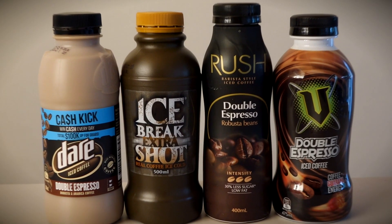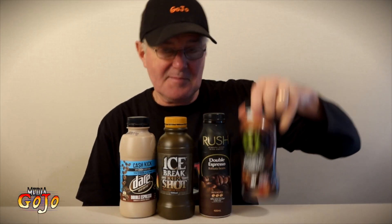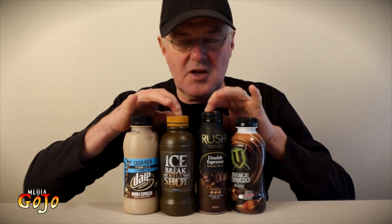Four more iced coffees — that makes 12 in total that I will have tested out. These four special ones are all double strength, extra shot, so we should have something twice as strong as anything previously tested. I've got V, which is a new one for us, made in New Zealand, and Rush and Ice Break both made by Parmalat, and Dare made by LD&D. These two tell us about caffeine content; these two obviously have caffeine but give no information about it. Let's get right into it and start off with the V.